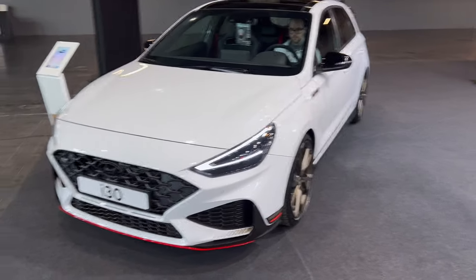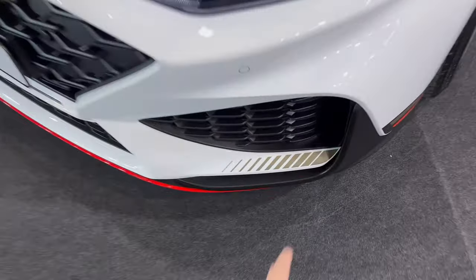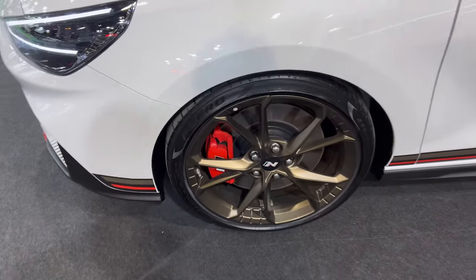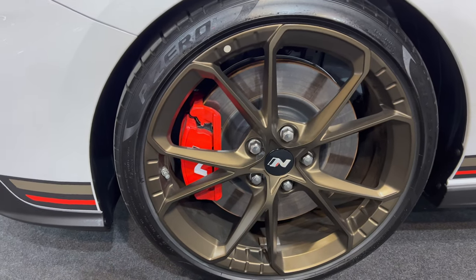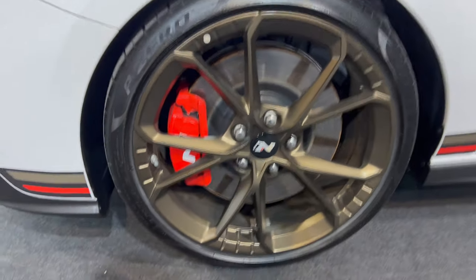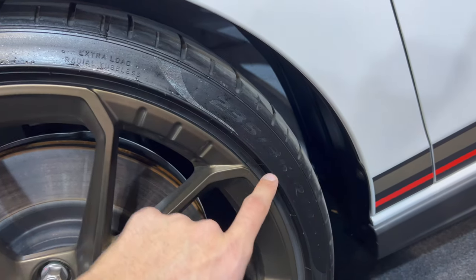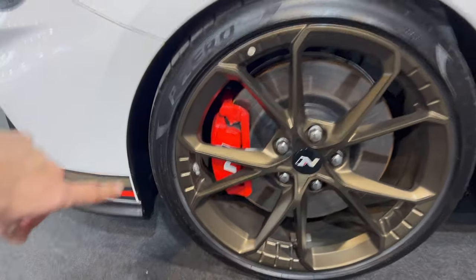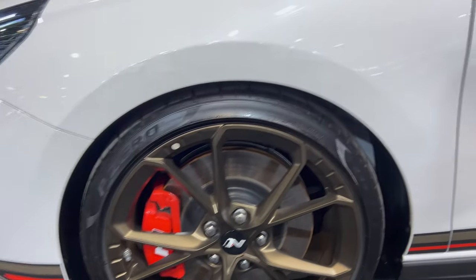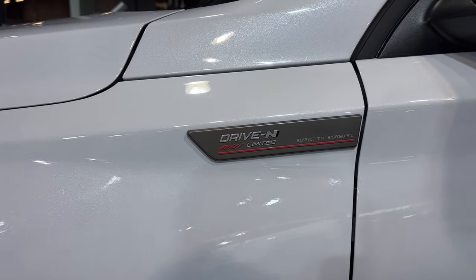This car is quite unique. There are copper details here, parking sensors are integrated, and you can see the beautiful alloys in a copper finish. These are Pirelli P-Zero tires with quite decent curb protection. The tires are 19-inch, 235/35 R19 on the front, with contrasting red N calipers and an N center cap. There's also a 'Drive-In Limited' inscription and what appears to be GPS coordinates of where it was produced.